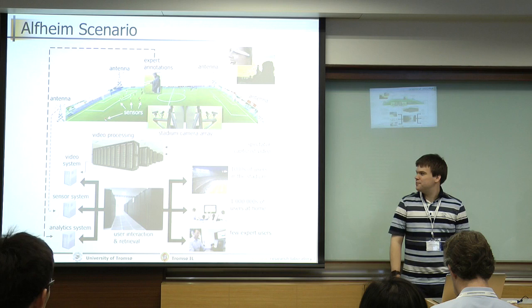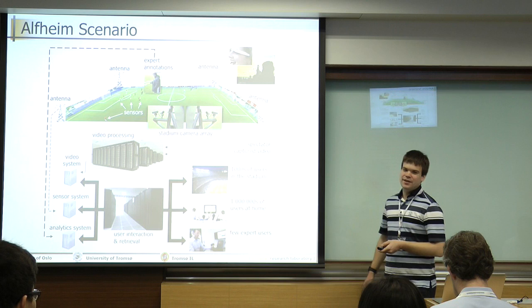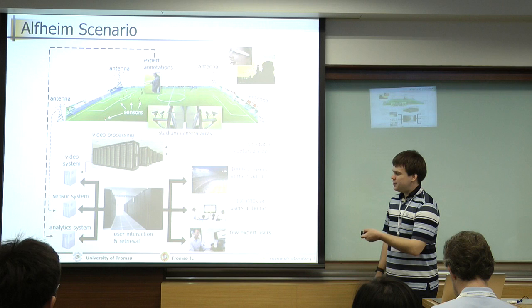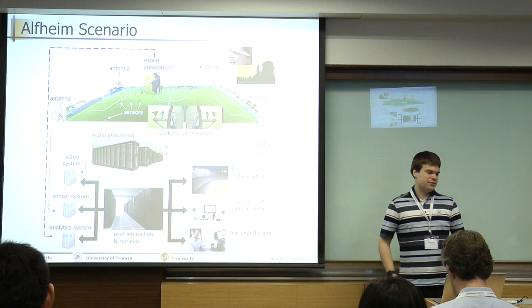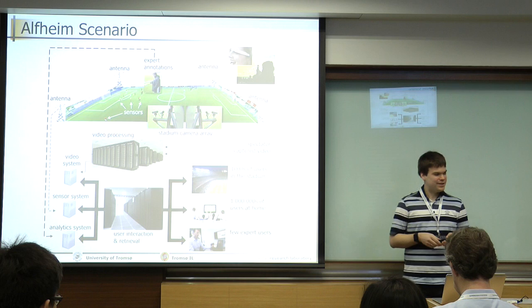So this is our big scenario. The system is actually built up of three subsystems. You have the video system, which is the system that records video of the entire entity. You have a sensor system — that's the sensor that does positioning of the soccer players. And we have an analytic system that's for the coaches to make annotations during the game, but also for other users to make annotations during the game. So the dataset being released includes the video system and the sensor system.